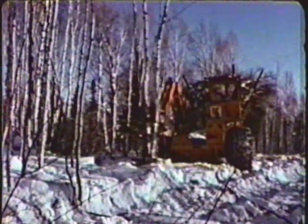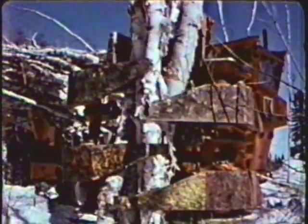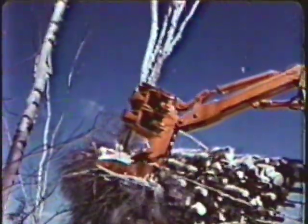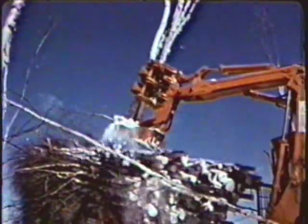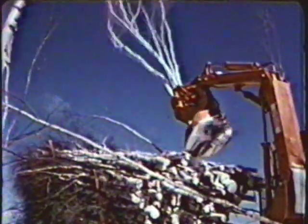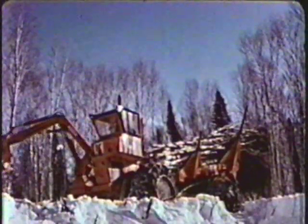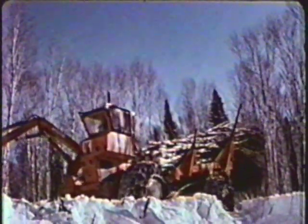Recognizing the economic advantages to be gained from harvesting trees in multiples, Coring designers and engineers have developed the most advanced multiple tree head in the industry. Now, small diameter trees, a fact of life, can be harvested in multiples, rapidly, reliably, and economically. Turning small trees into big ones through multiple harvesting is just one of the many ways Coring can help you achieve a higher productivity rate.